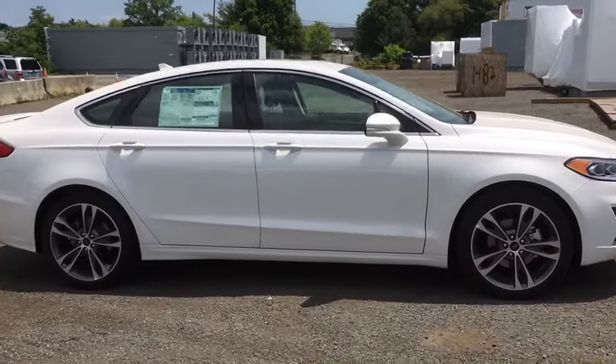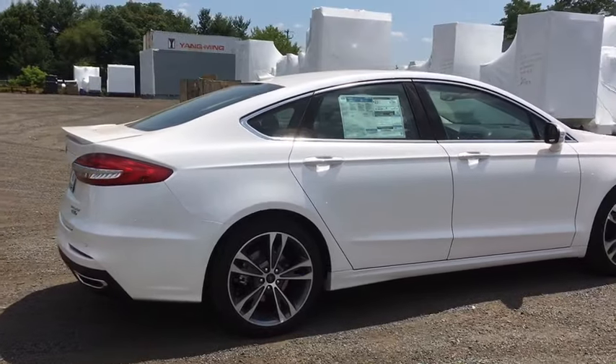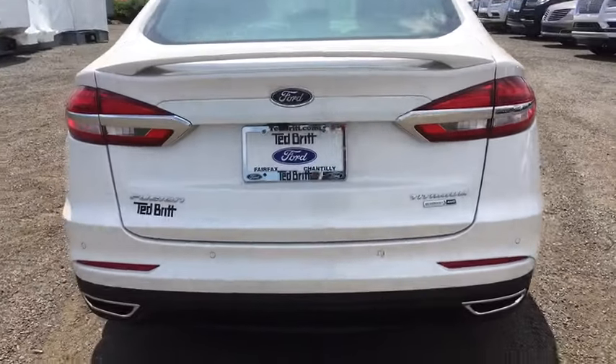Navigation system, traction control, power passenger seat, dual airbags, power steering, four-wheel disc brakes, universal garage door opener, security system, fog light, rear window defroster.